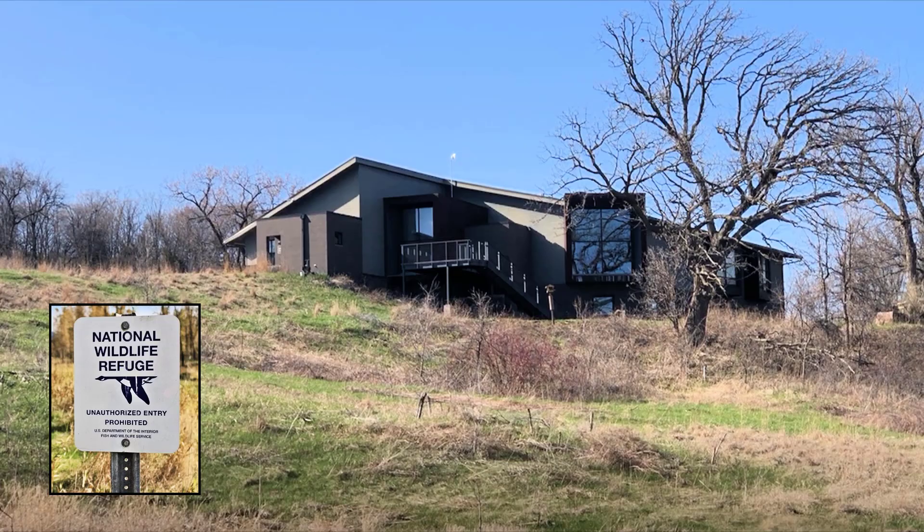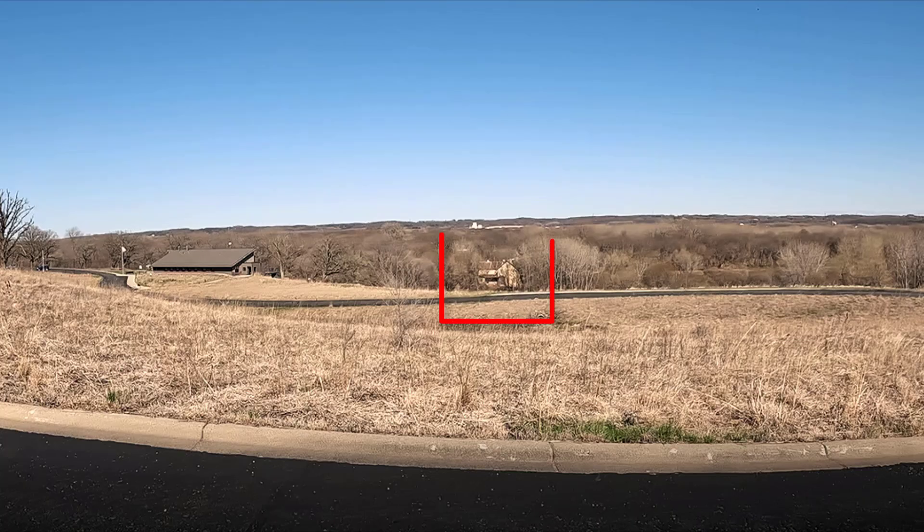I didn't come across this news until 2009. At that point, I visited the house site, which had been part of a family farm for over 100 years. The U.S. Fish and Wildlife Service had bought the farm and house, and had built an interpretive center nearby. They were not sure what to do with the historically significant house.